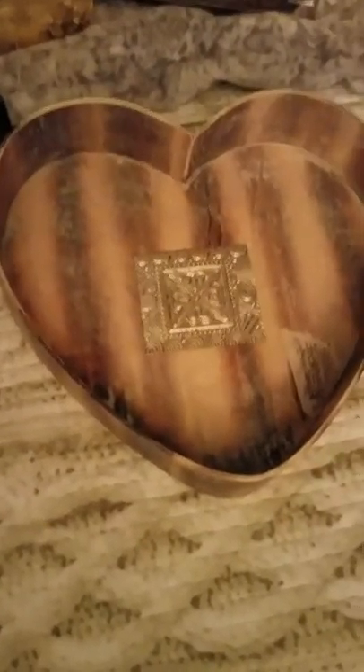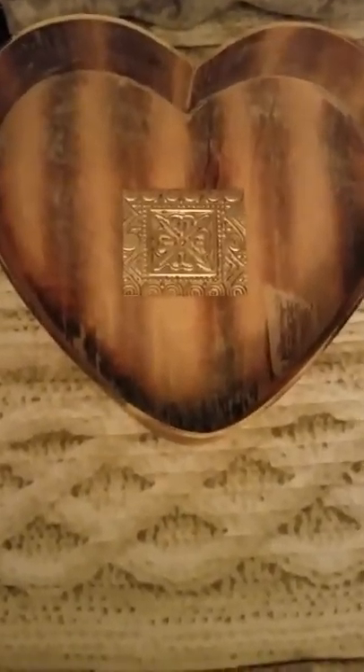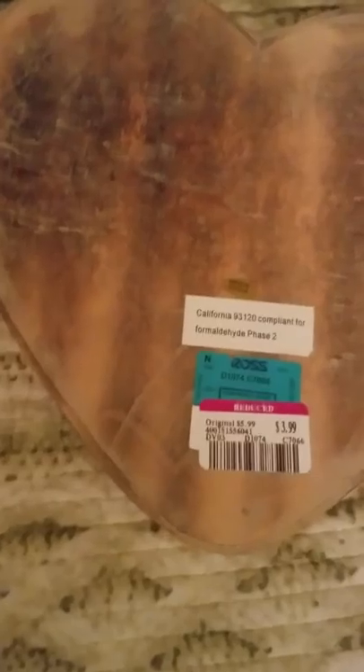Now we're going to move on to Ross. At Ross, I picked up this wooden heart. It has a metal image design in the center. The wood is dark here and then lighter there. It's nice, and I got this for $3.99 on clearance. What a great buy!